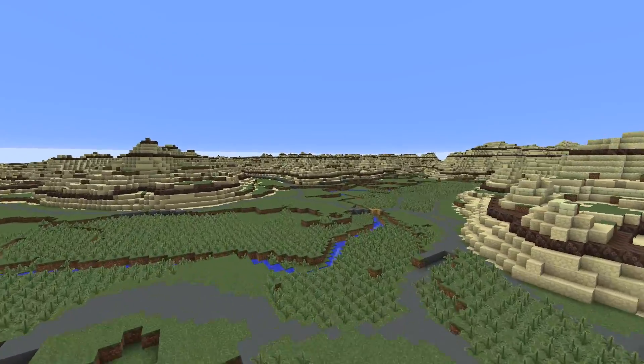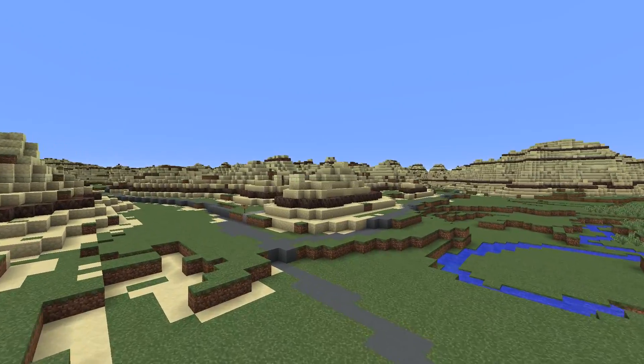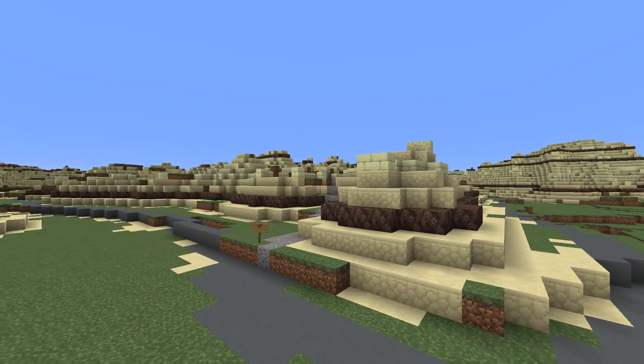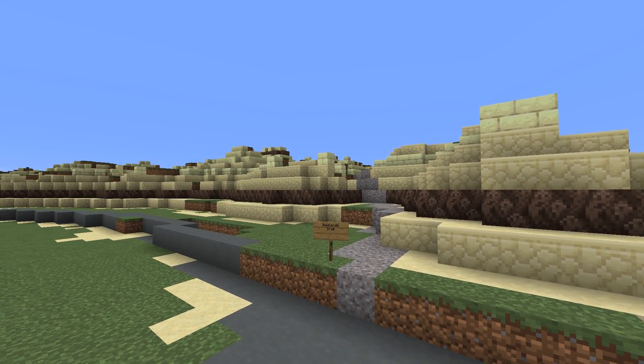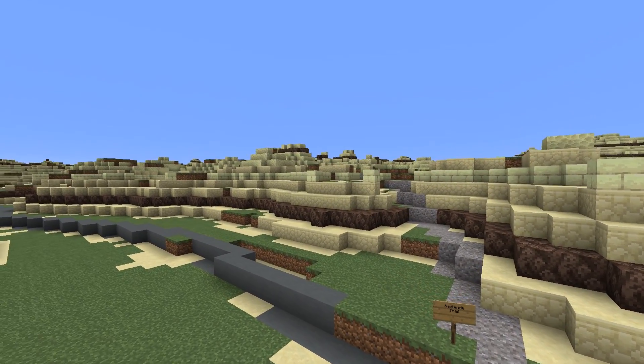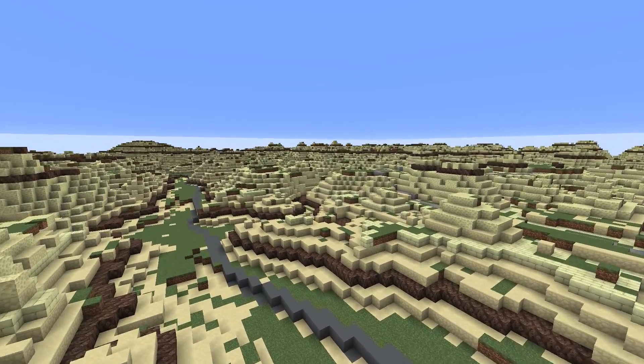Continual erosion of the relatively soft sediment by wind and rain has helped sculpt the hoodoos. Even today, the average rate of erosion in the park is about 4 millimeters per year, which is enough to significantly impact the landscape. So the hoodoos and park area may look very different a few decades from now.